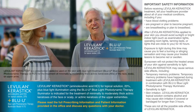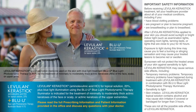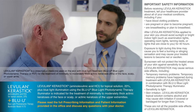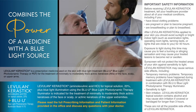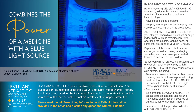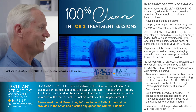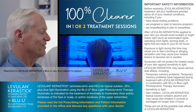But it's good to know that today, there's Levulan Kerastick Plus Blue U to help take them away. Levulan Kerastick Plus Blue U is a convenient and lasting treatment that uniquely combines the power of a topical solution with a blue light source, which can treat multiple AK sunspots at once. Just one or two in-office treatments may provide up to 100% clearer, smoother skin.